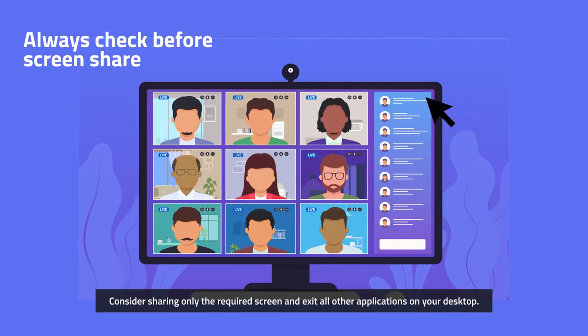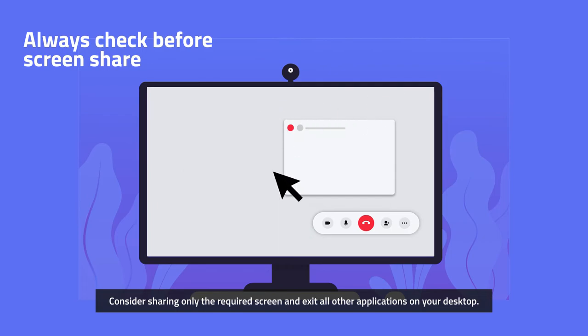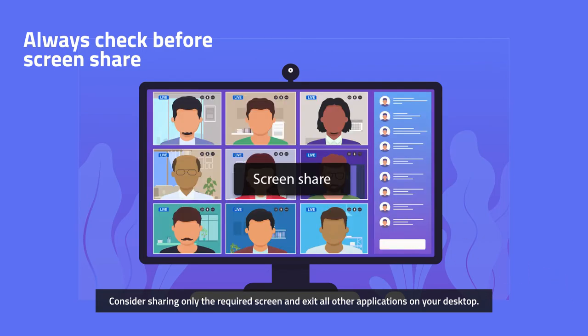Tip 5: Always check before screen sharing. Consider sharing only the required screen and exit all other applications on your desktop.